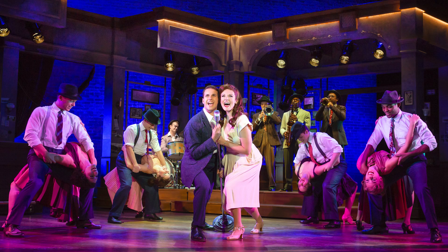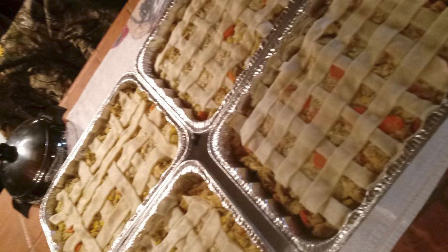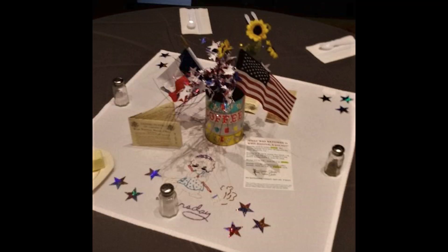For example, for a show like Bandstand, which is set in the 1940s, I researched cookbooks from that era, and we did things like chicken pot pie and jello salad. Once the menu's agreed upon, our team members get their assignments.